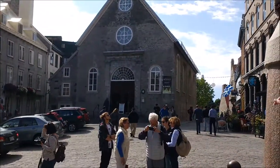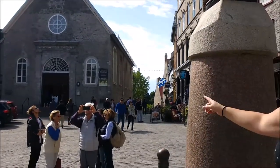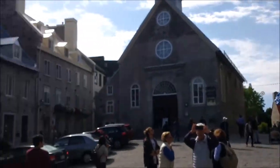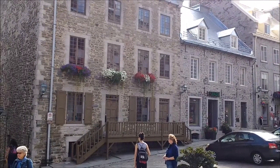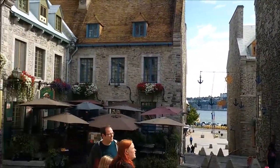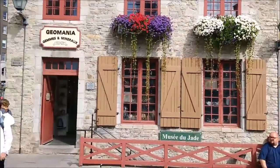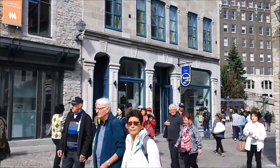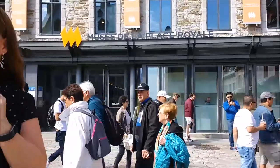Over here we've got the Notre Dame de Victoire — this is the oldest stone church in Canada. It's very nice and it's actually open today, so we can check it out. Around the square there are a lot of nice places: open artisan stores with jewellery and sculptures. We've got a gem store, and over in the corner we have the Boutique Métis, which has a lot of jewellery and things from local artists around the Quebec area — which is also where my necklace came from.